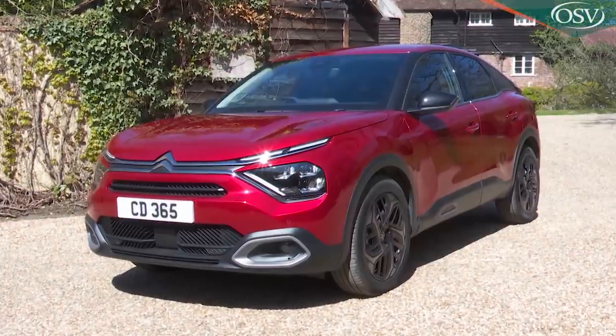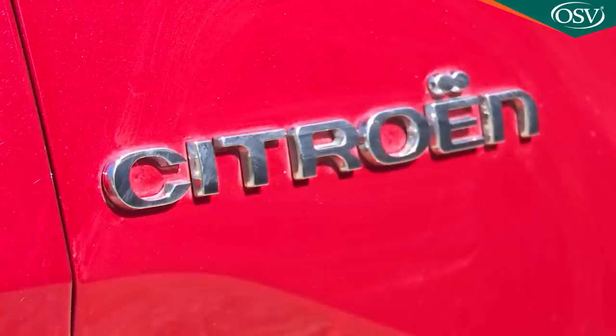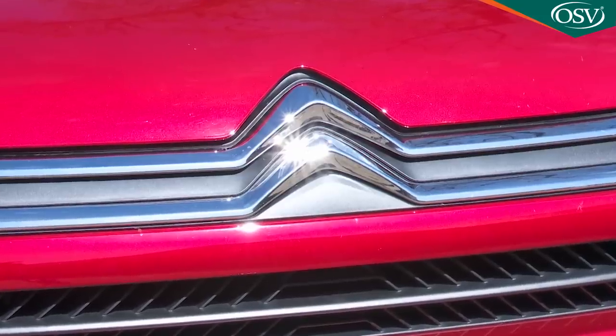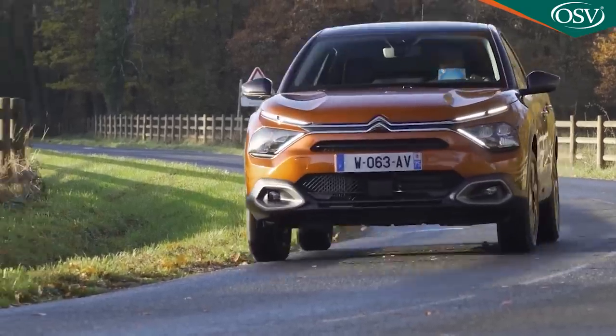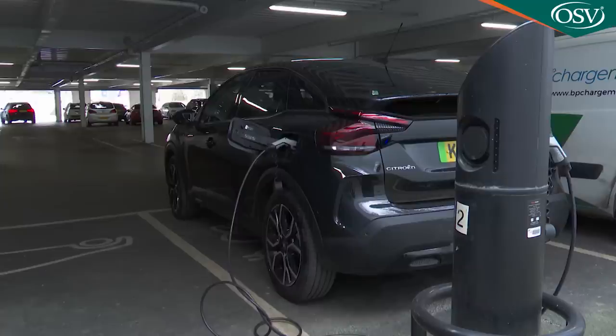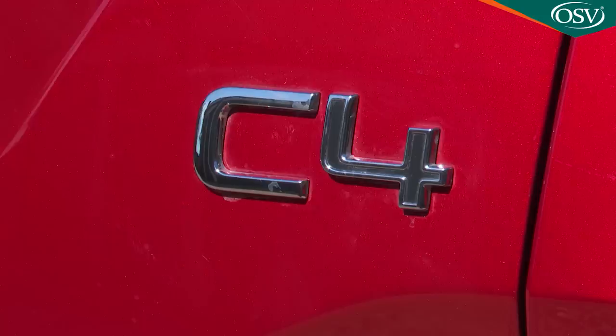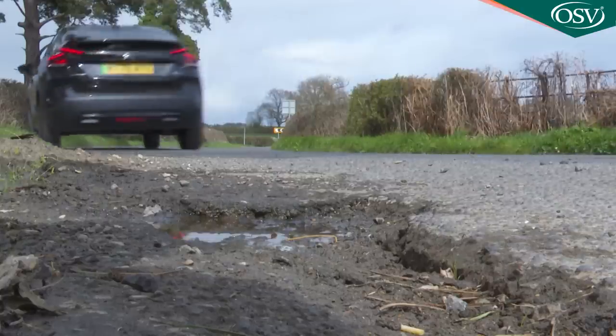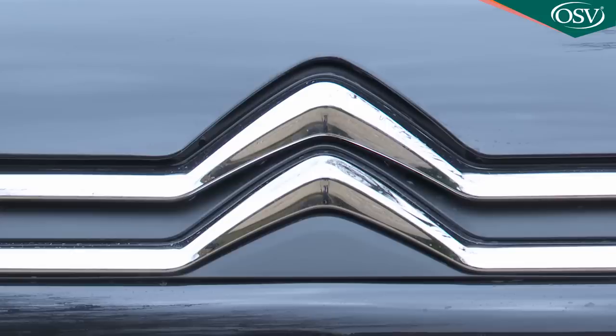This third generation C4 is a far more creditable offering for Citroën in the family hatchback sector and the French brand hopes can play its part in rejuvenating this segment by integrating SUV style and the option of full electric power into traditional family hatch design. Plus there's a clever suspension system to make this contender feel really Citroën-esque.